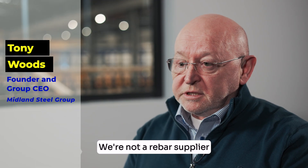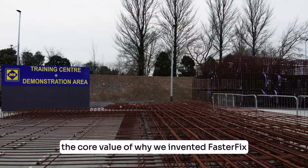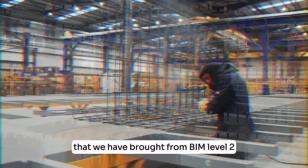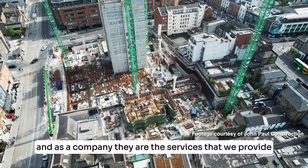We're not a rebar supplier, we're a solutions provider, and that's really the core value of why we invented FasterFix. That process that we have brought from BIM level two right through to the placement of rebar on site — those are the services that we provide as a company.